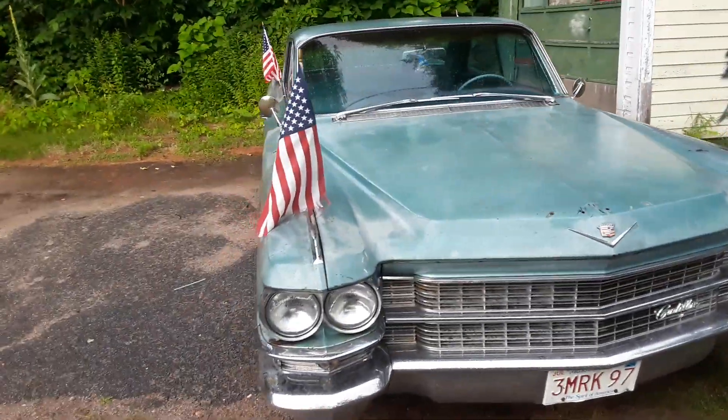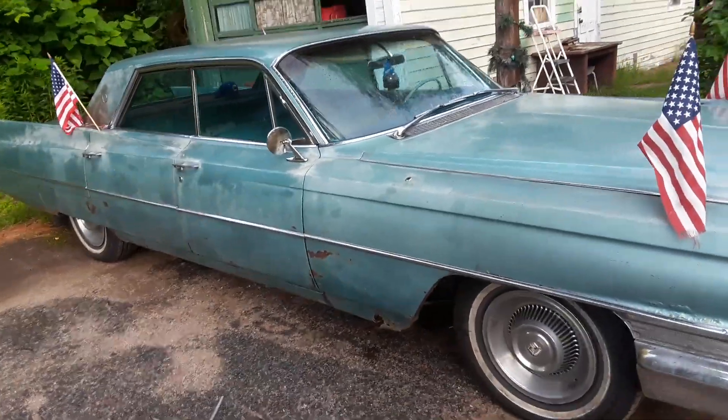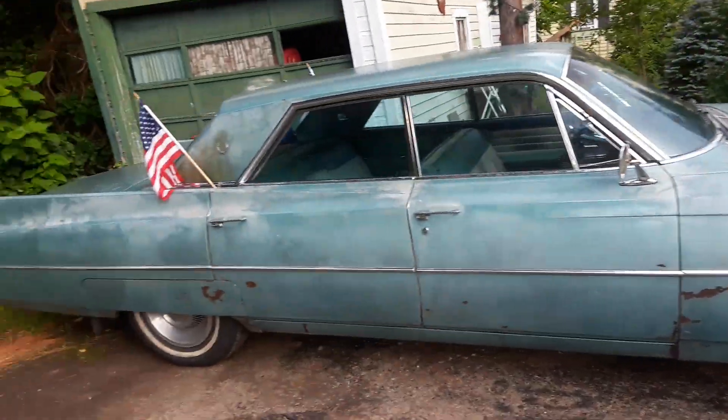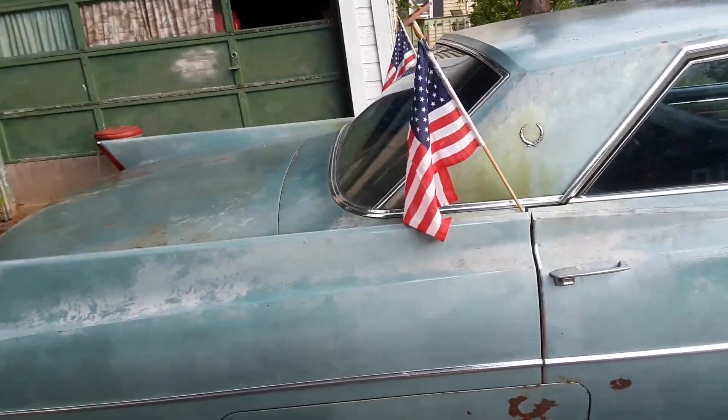Happy July everyone! Got the Cadillac dolled up in her 4th of July attire — beautiful American flags coming out the hood and on both sides of the door. You should see it while it's driving; it's majestic.